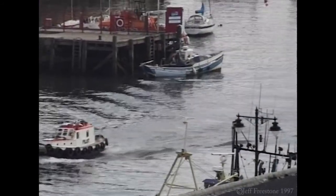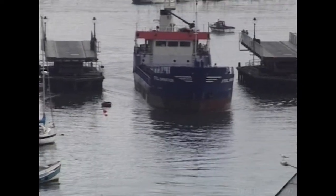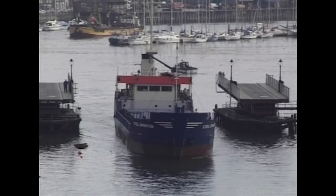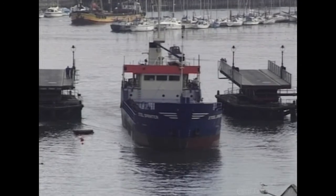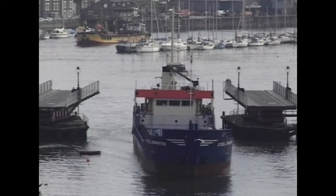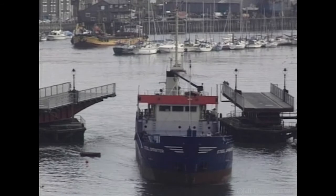Whilst fishing is still a major industry in the town, it's by no means the only one. There's a thriving commercial port, of which the steel sprinter is a frequent visitor. The Swing Bridge, one of many bridges on this site, was built in 1909 and has since undergone a major overhaul to improve its reliability, vital for the ships passing through to the port's commercial quay.